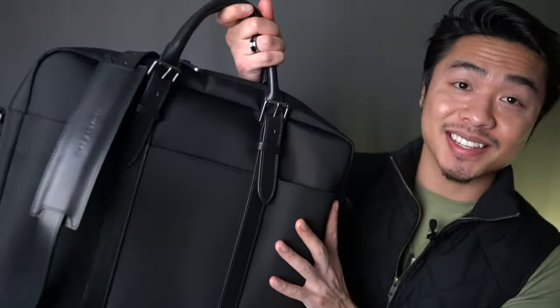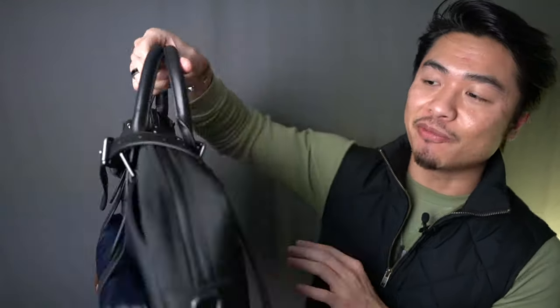What's up guys, it's Koi from Gent Within. I've had this bag since summertime and I'm finally getting around to this unboxing. It is Stewart and Lao's original briefcase called the Carry, named after the British icon and actor Cary Grant. Now let's take a closer look at this bag.